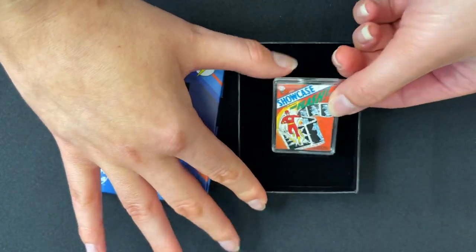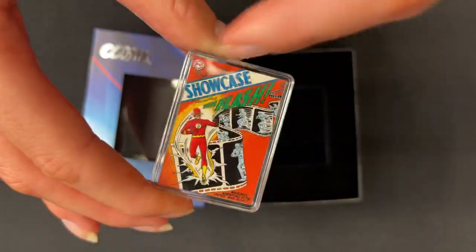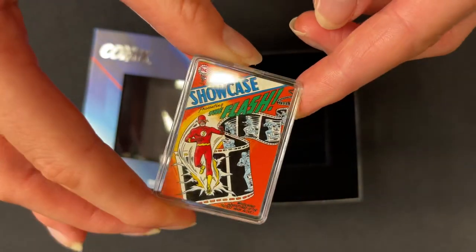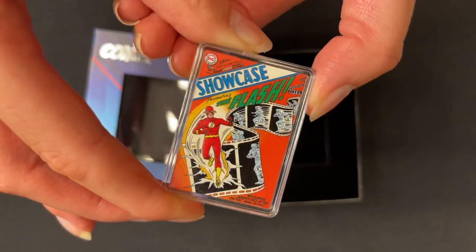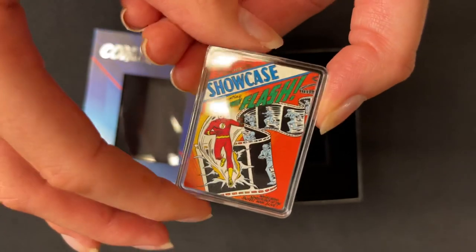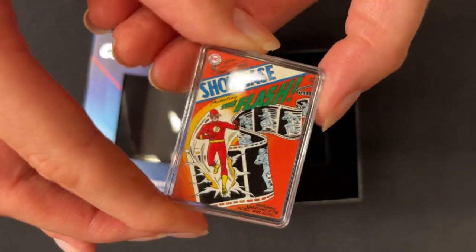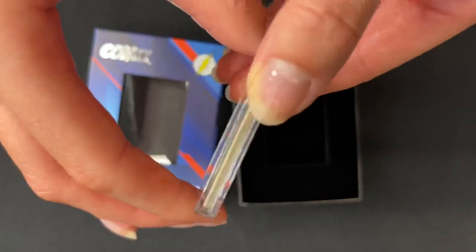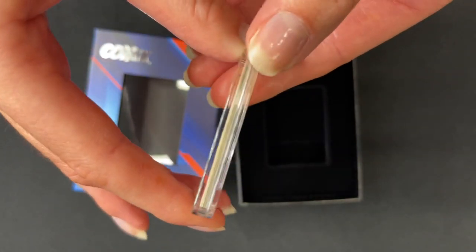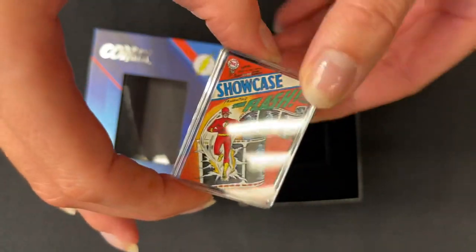Here we have the coin — one ounce of pure silver — fully colored on this side to show off the cover of Showcase number four from October 1956. To mimic a comic book, it's in a rectangular shape and has also been colored on all four sides to represent the pages and the spine as well.